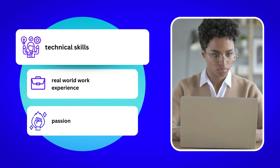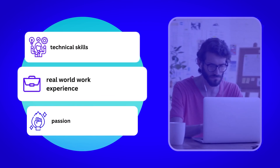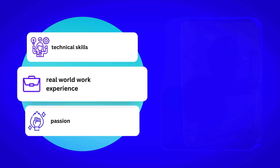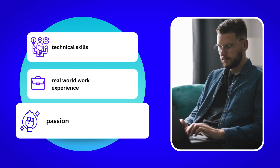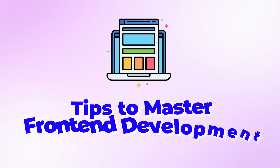To become a master in front-end development, you need a combination of technical skills, real-world work experience, and a passion for creating remarkable user experiences. In this video, I am going to share some tips to help you master front-end development.